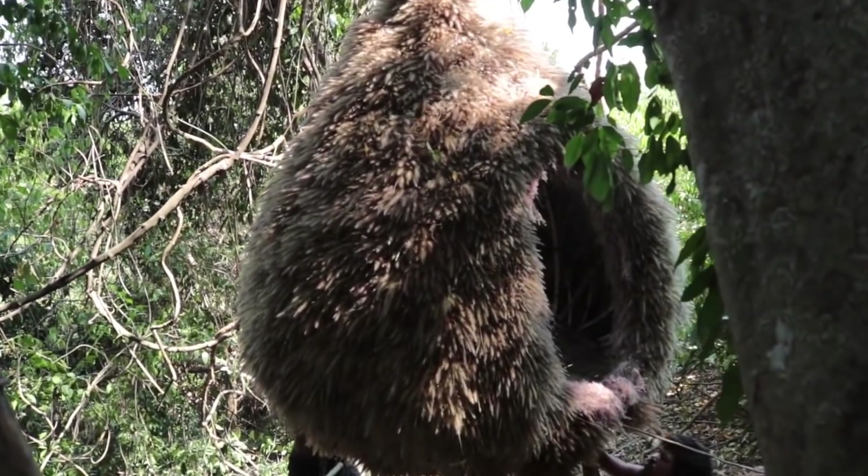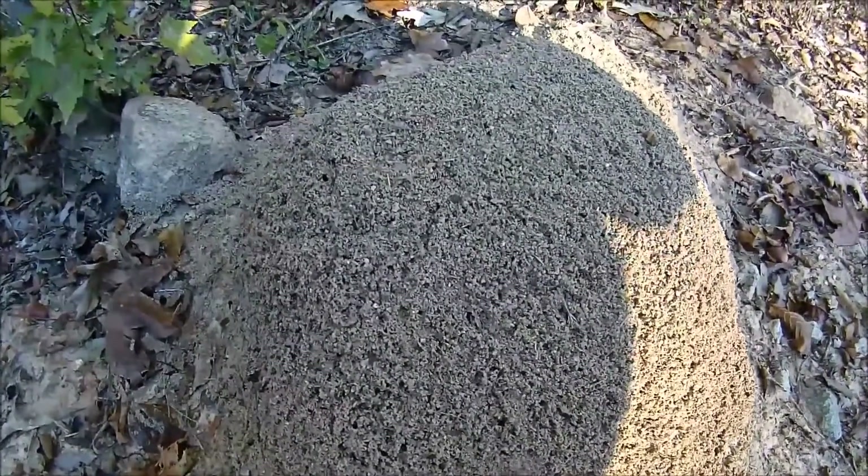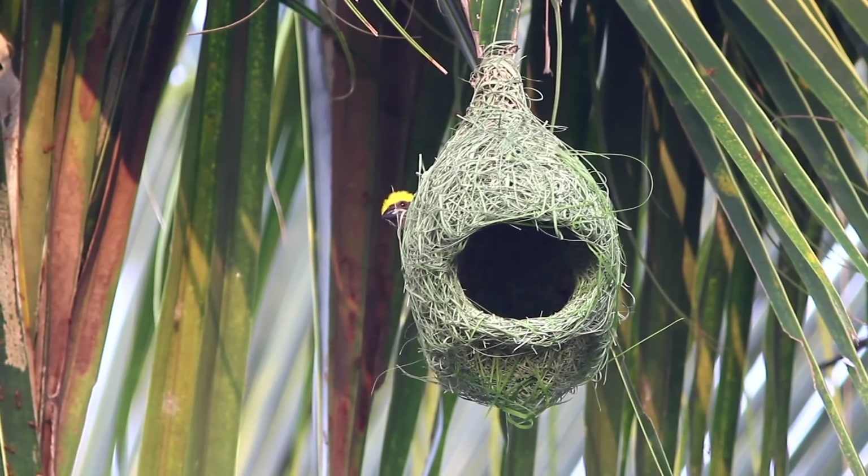Birds aren't the only animals that build nests. Some animal nests are so unbelievable they rival human levels of engineering prowess. Here are 15 incredible animal nests.